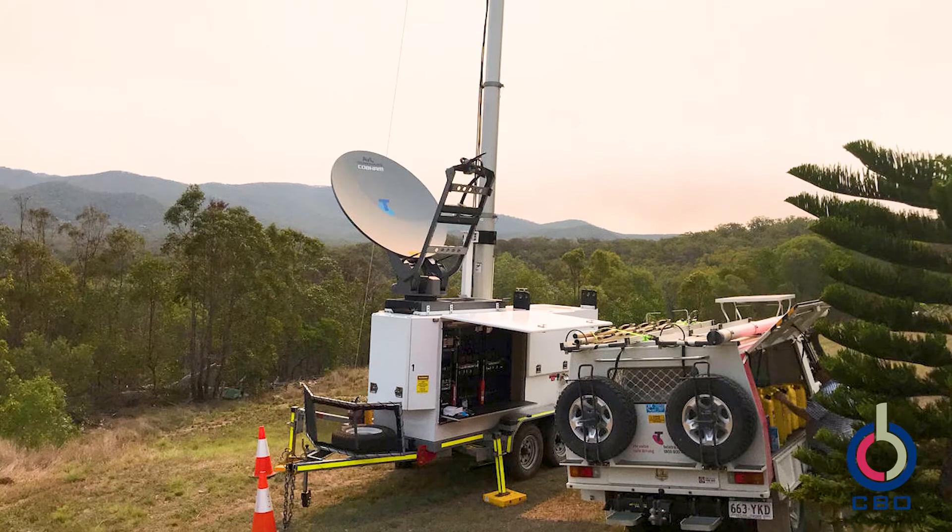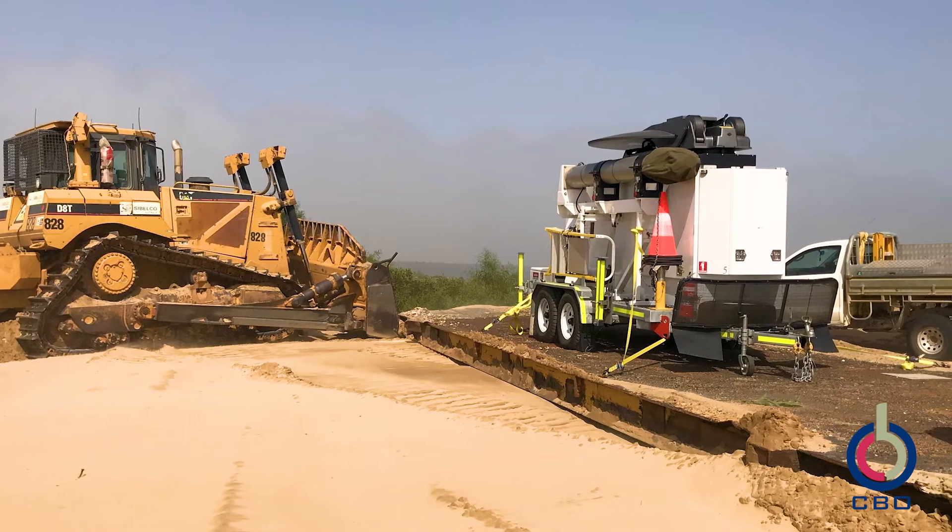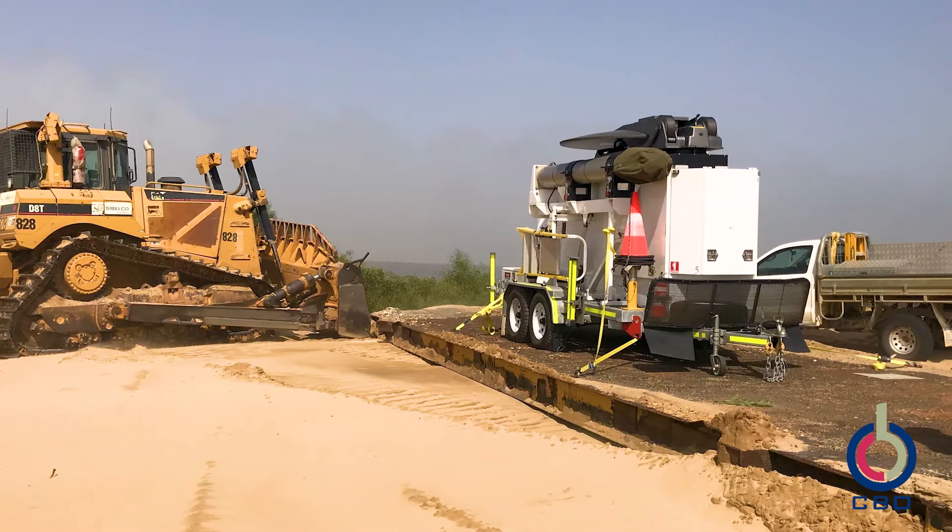The Tandem Cow has seen many deployments in harsh, unforgiving environments and has proven to be a valuable asset for emergency deployment applications. CBO RDS — anywhere to anywhere.